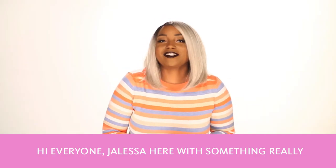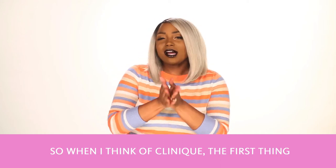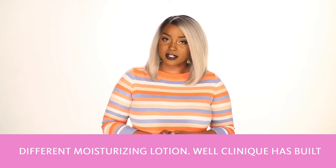Hi everyone! Jaleesa here with something really innovative from Clinique. When I think of Clinique, the first thing that comes to mind is their iconic dramatically different moisturizing lotion.